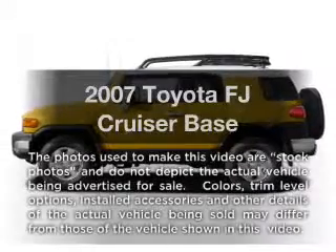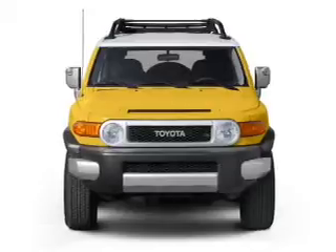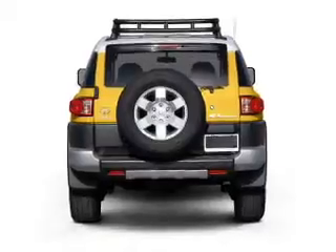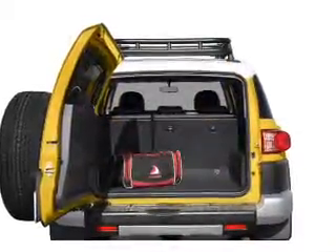Imagine yourself in this 2007 Toyota FJ Cruiser. If you're looking for a first-rate auto, this one could be yours today. With a solid six-cylinder engine that gives you more control with its manual transmission, the anti-lock braking system will help deliver you safely to your destination.